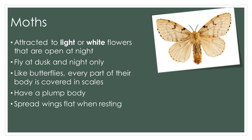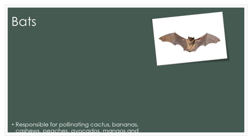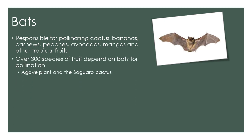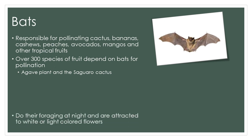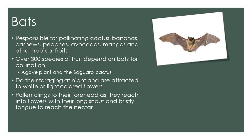Let's talk about another nocturnal pollinator: bats. Bats are important pollinators — there are nearly 1,000 different species, and they are responsible for pollinating cactus, bananas, cashews, peaches, avocados, mangoes, and other tropical fruits. In fact, nearly 300 species of fruit depend on bats for pollination, and the agave plant and the saguaro cactus are only pollinated by bats. Bats do their foraging at night and are attracted to white or light-colored flowers. They visit the flowers and the pollen clings to their forehead as they reach into them with their long snout and bristly tongue to get to the nectar.